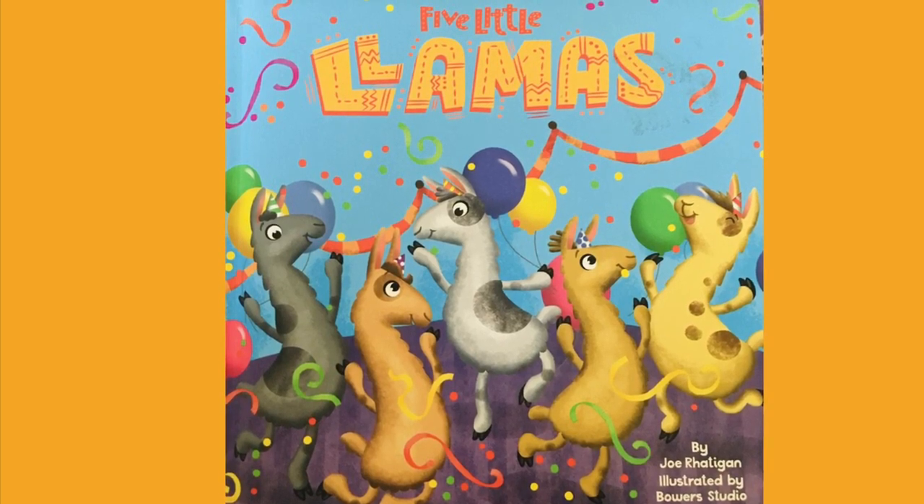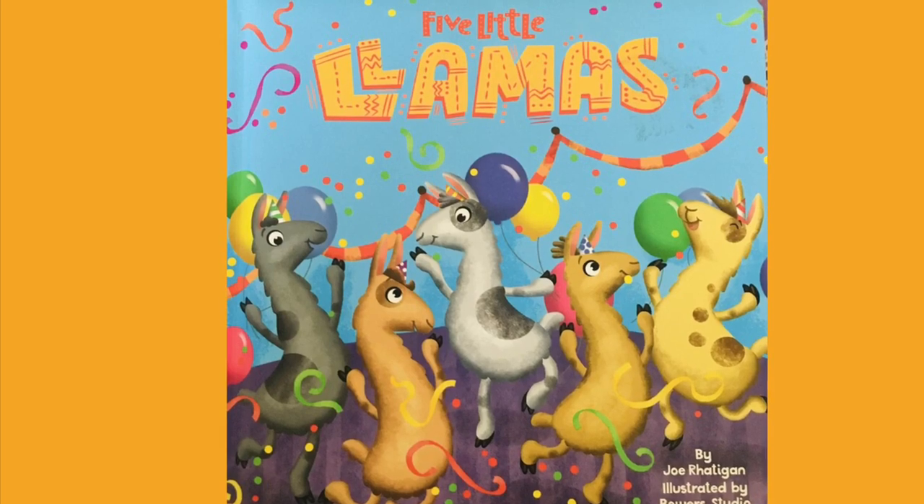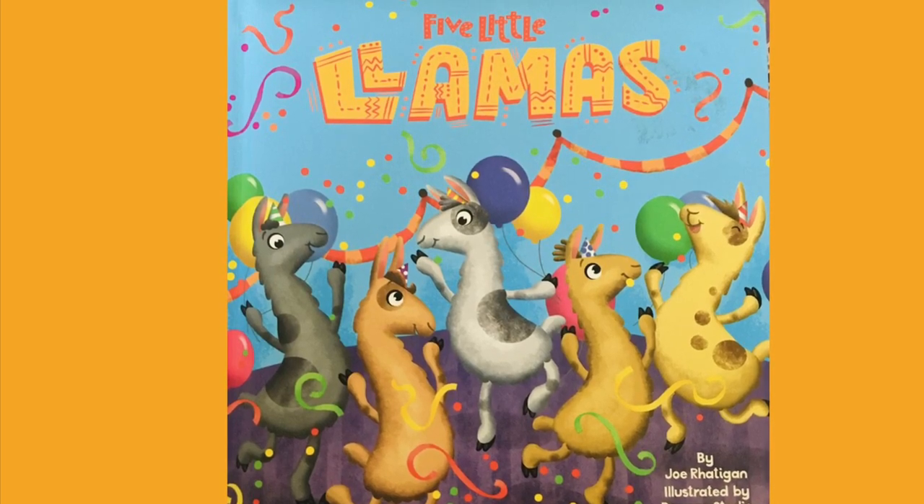Five Little Llamas by Joe Rattigan, illustrated by Bower Studio.